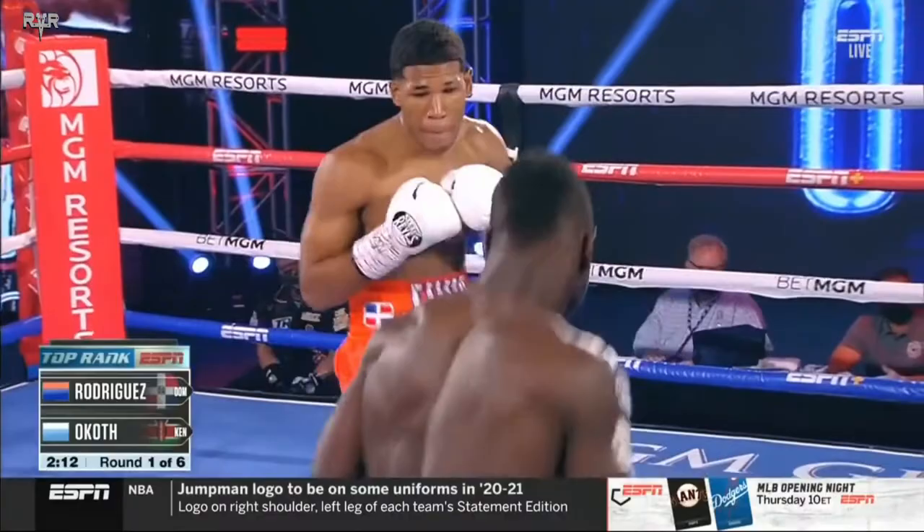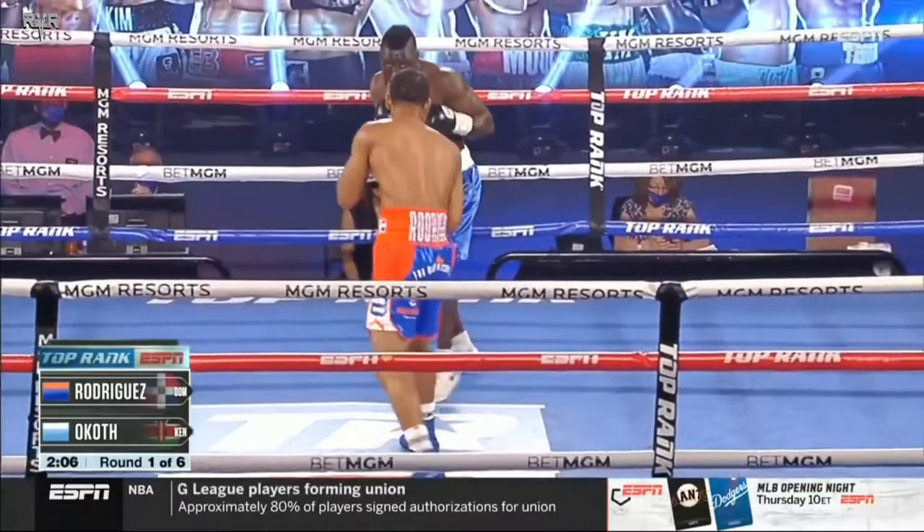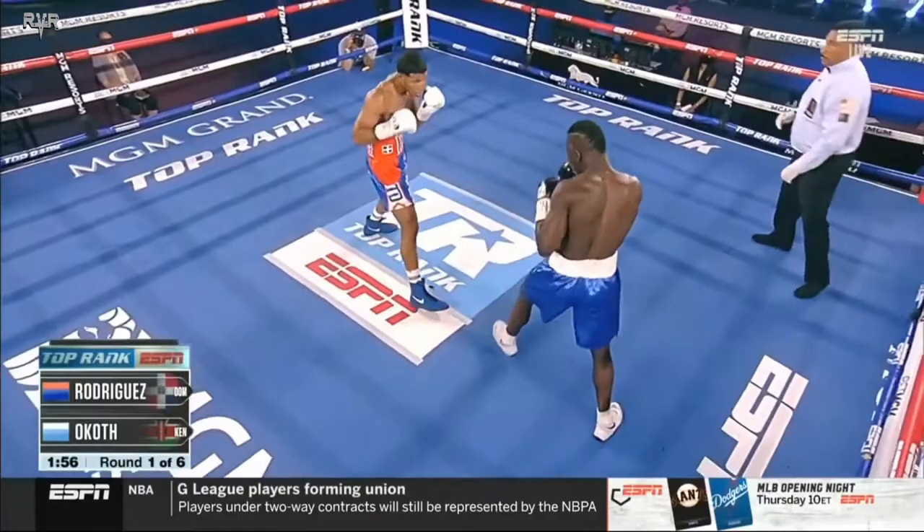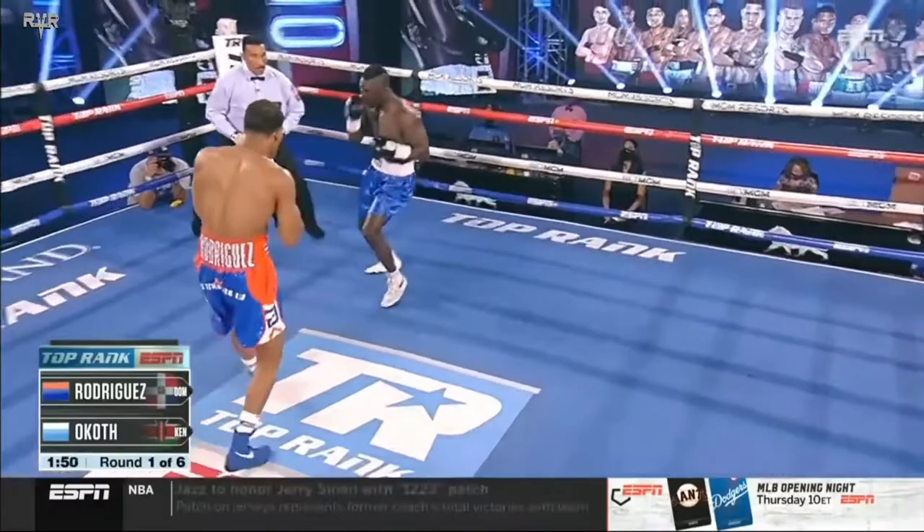This is a typical fight in a southpaw versus an orthodox fighter. You see the lead legs — I always bring this to everybody's attention — the lead feet are on the same side. So you're going to get a lot of stepping in on each other's feet, maybe feet tangling up a little bit. And also, when they throw their power hands, their bodies are leaning on the same side, so head butt clashes tend to happen.